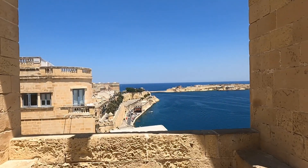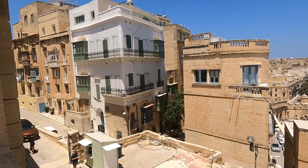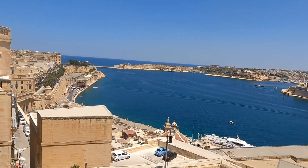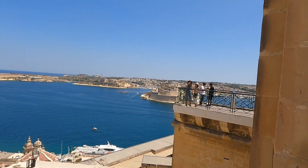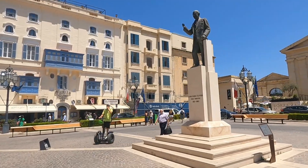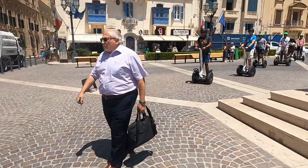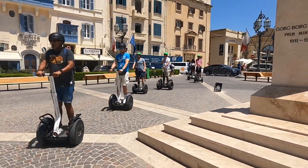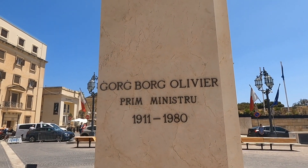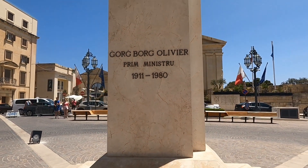Beautiful view of Malta. I see another statue over here, guys, let's check this one out. This statue is of George Burge lover, 1911 to 1980. Very nice statue.